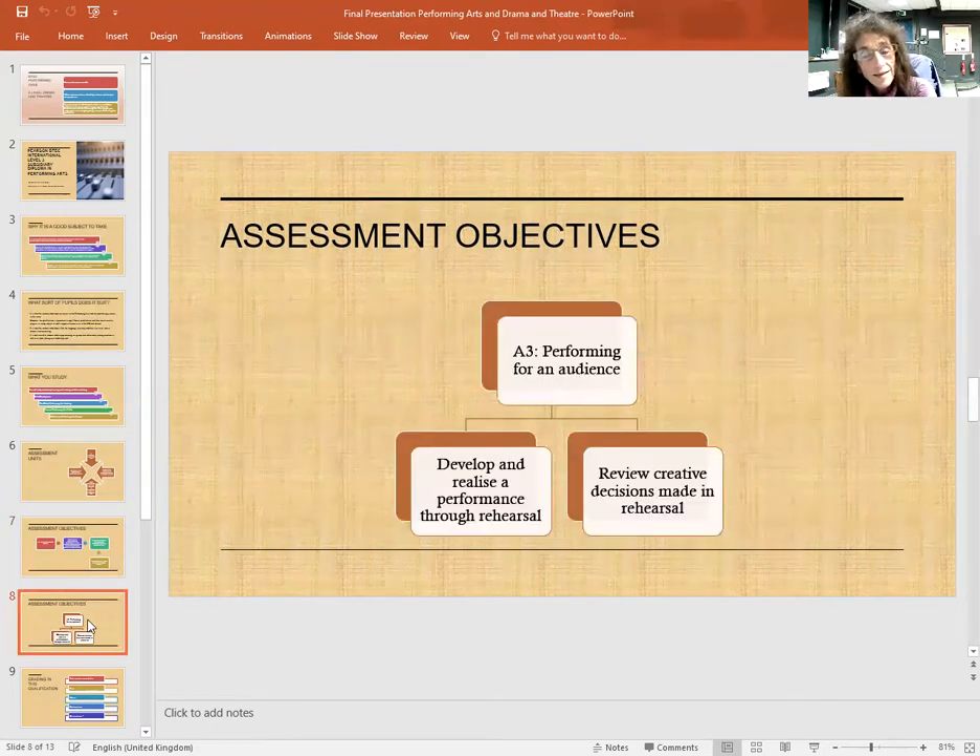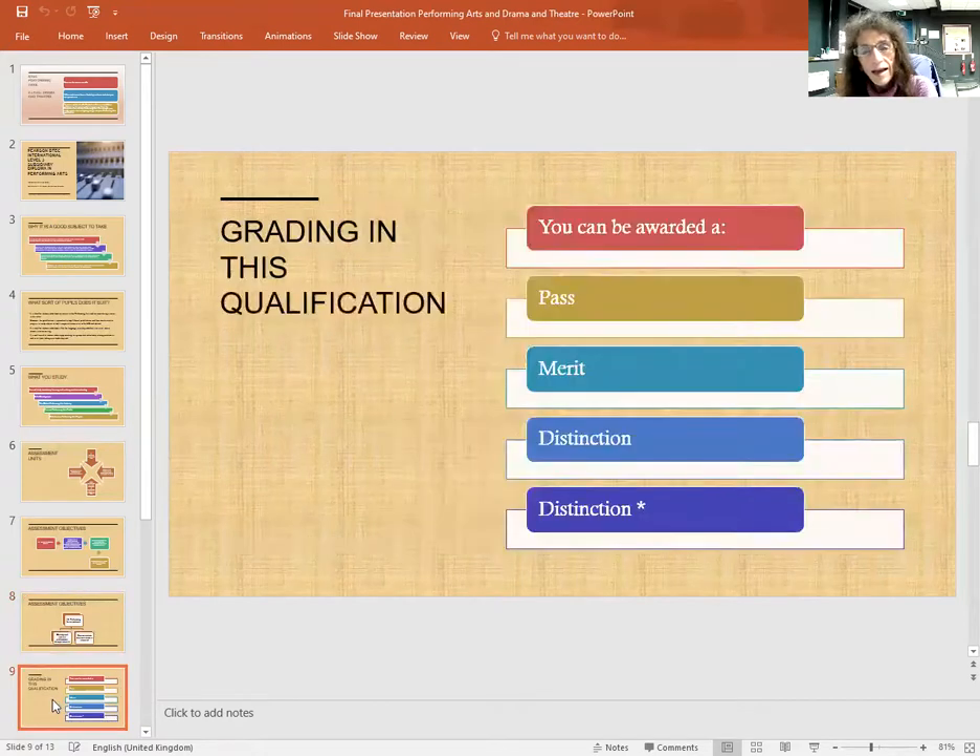Assessment unit 3: Performing for an audience. You will develop and realise a performance through rehearsal and review creative decisions made in rehearsal. Finally, this qualification is awarded at Pass, Merit, Distinction, and Distinction Star.